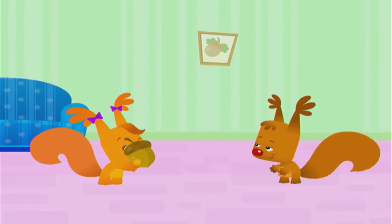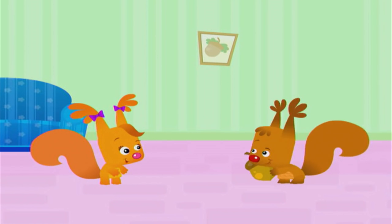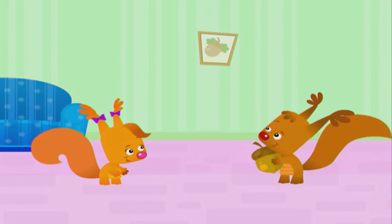We found the acorn, we found it over here! We found the acorn after looking everywhere. We found it, we found it, so let's all clap and cheer. Yahoo!